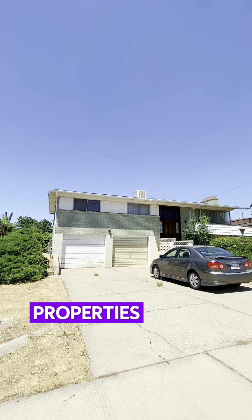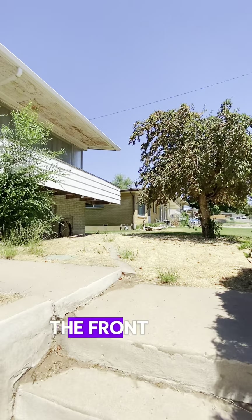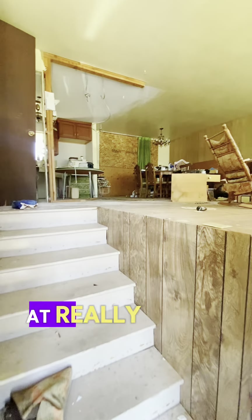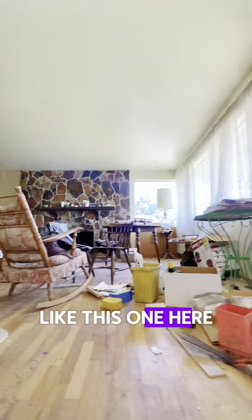I bet you've wondered how people find good real estate deals. Sometimes properties become available that never have a for sale sign in the front yard. These are called off-market properties, and often these properties come at really good prices — like this one here in Roy, Utah, that we just funded.